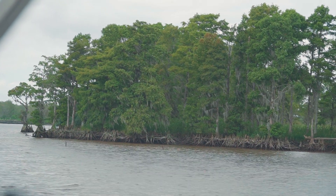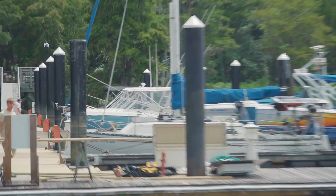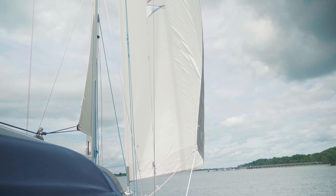Here we are next to Butler Island — just south of Butler Island in the ICW in the Waccamaw River. I'm going to trim the sails and turn up wind a little bit.